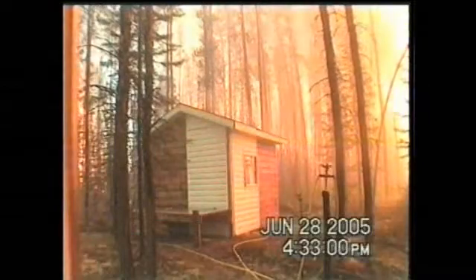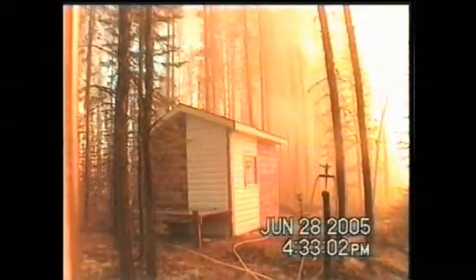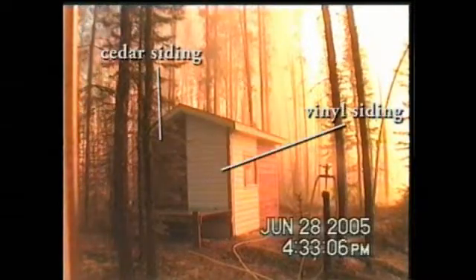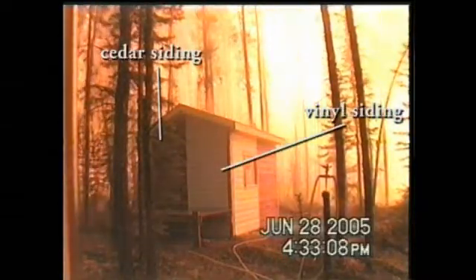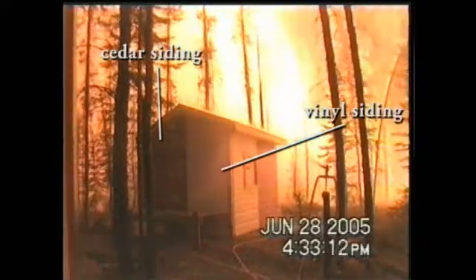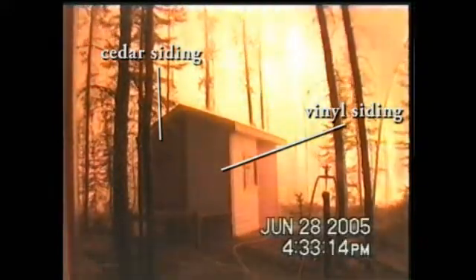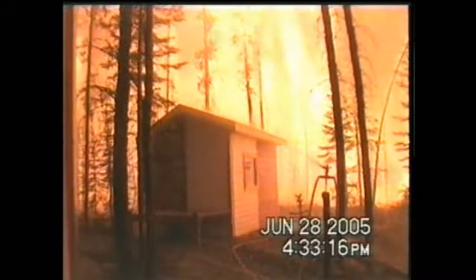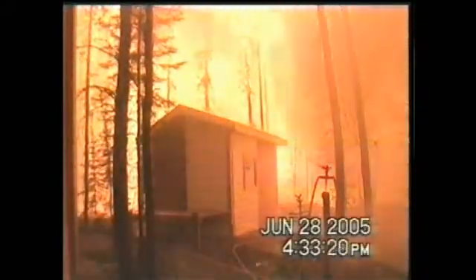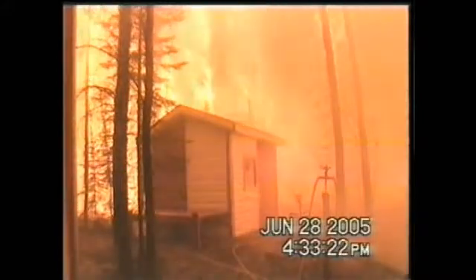Here we have placed a small cabin in a pine stand at a research site in the Northwest Territories. The objectives were to use minimal water and a sprinkler setup that might be installed by a homeowner. We then overran the cabin with an intense fire moving through the crowns of the trees. As you can see, the fire was very intense and would have reached at least 900 Celsius during the fire passage.